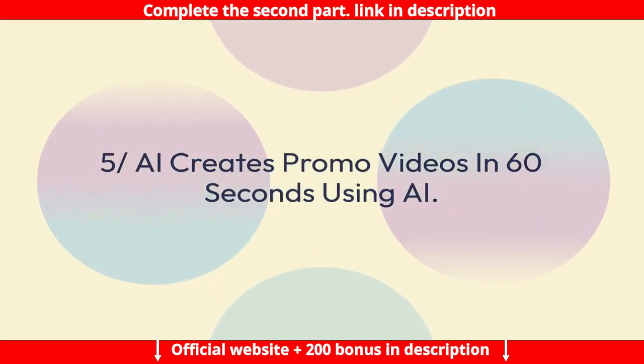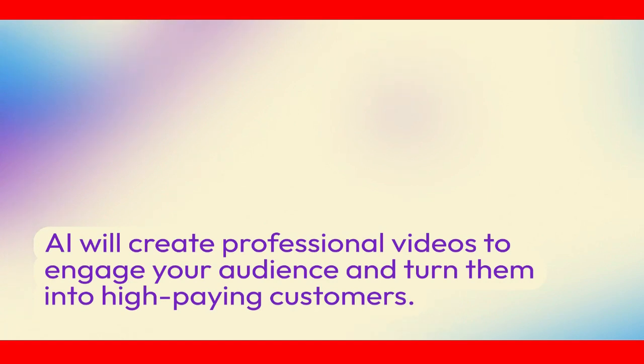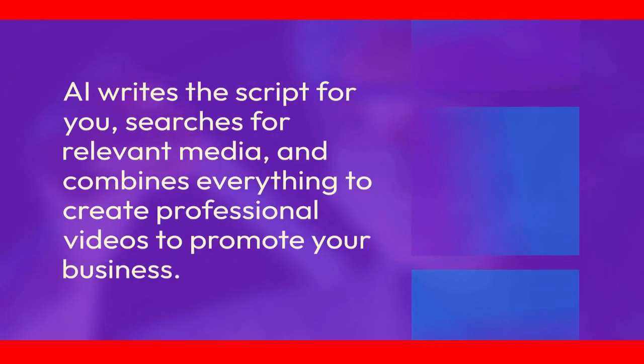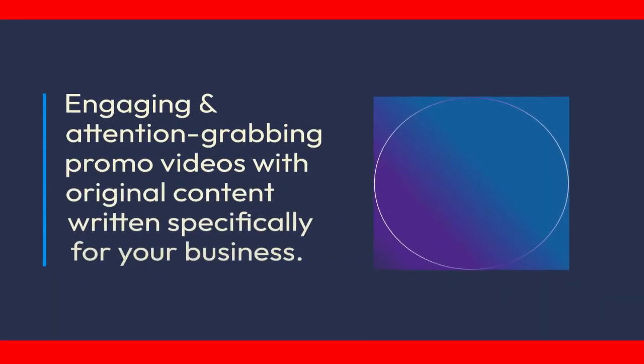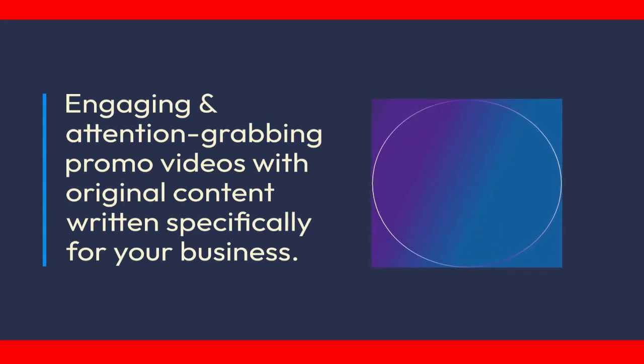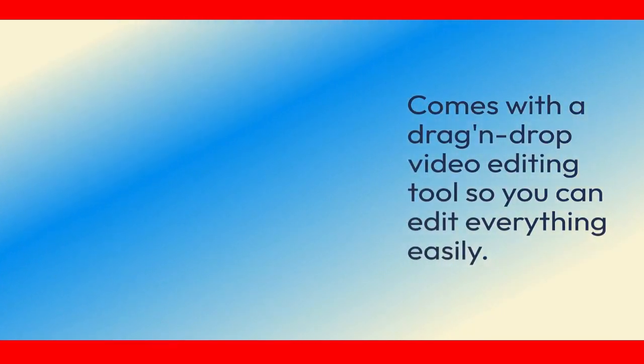Feature 5: AI creates promo videos in 60 seconds. AI will create professional videos to engage your audience and turn them into high-paying customers. AI writes the script for you, searches for relevant media, and combines everything to create professional videos to promote your business — engaging and attention-grabbing promo videos with original content written specifically for your business. Comes with a drag-and-drop video editing tool so you can edit everything easily.